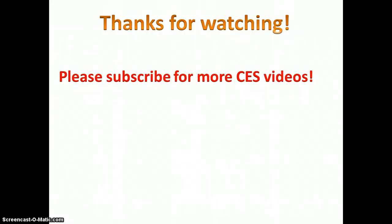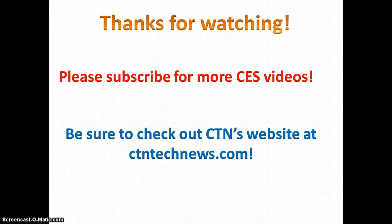This video is part of many special CES-related announcements, so stay tuned by subscribing. For more on CES, please check out CTN's website at ctntechnews.com.